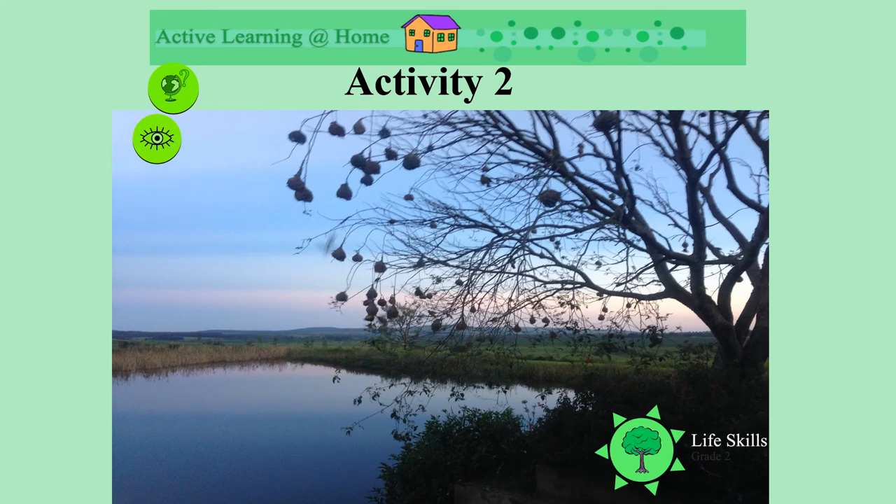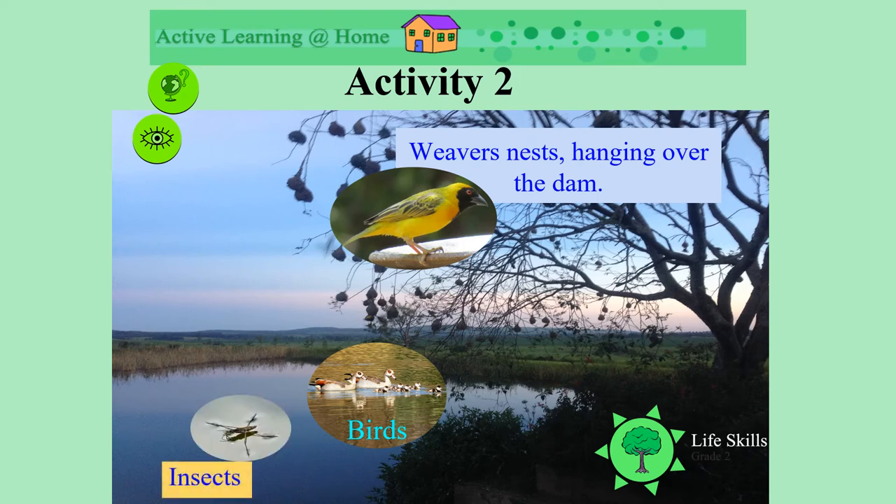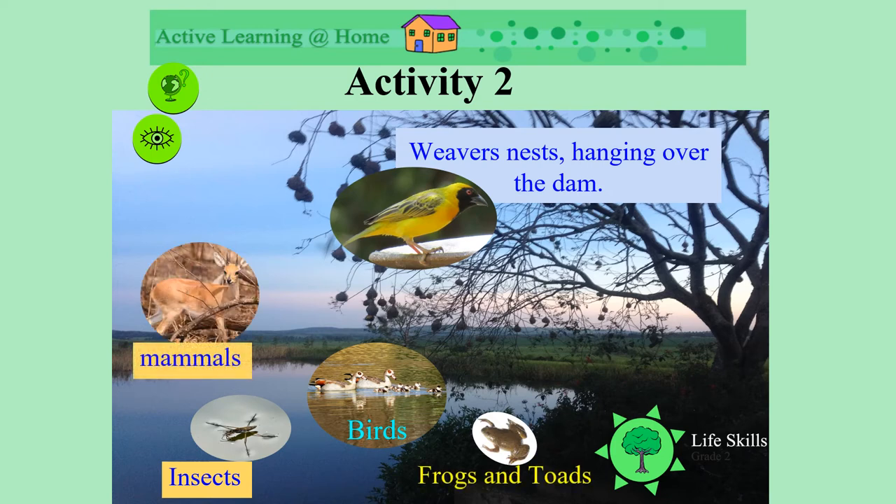Look at the nests in this tree hanging over the dam. Do you know what bird this is? Weavers build these nests. Have a look at this beautiful weaver. Other birds also live in our dams. We might find insects there, or frogs and toads, and maybe little animals. What about reptiles, like water monitors or snakes?